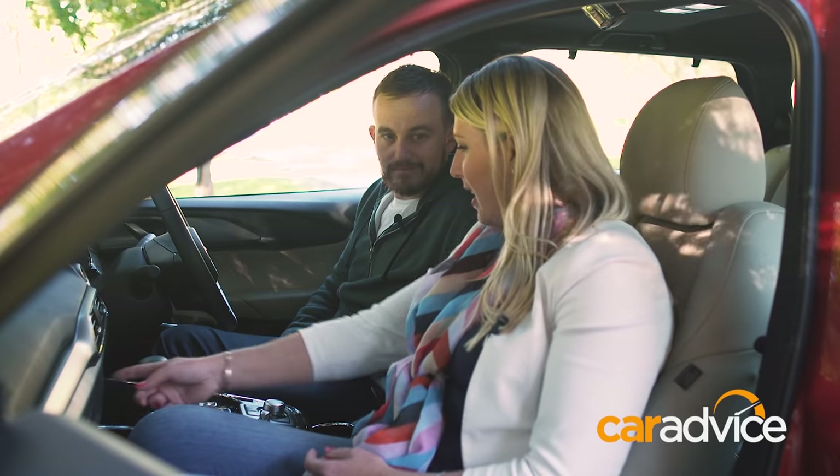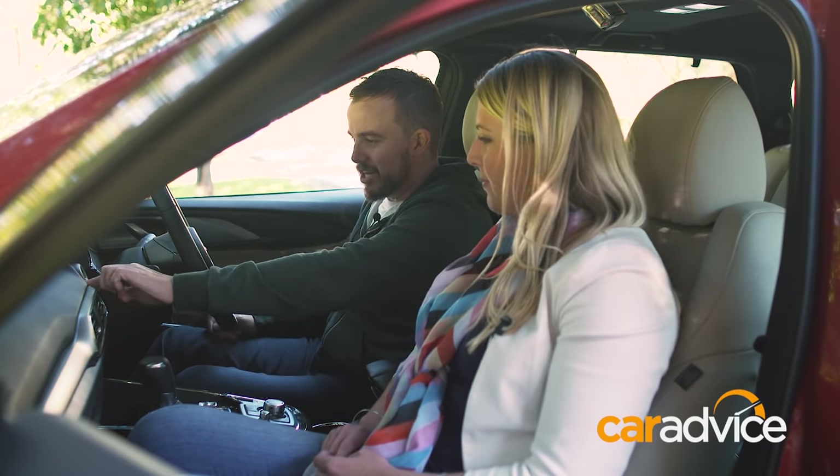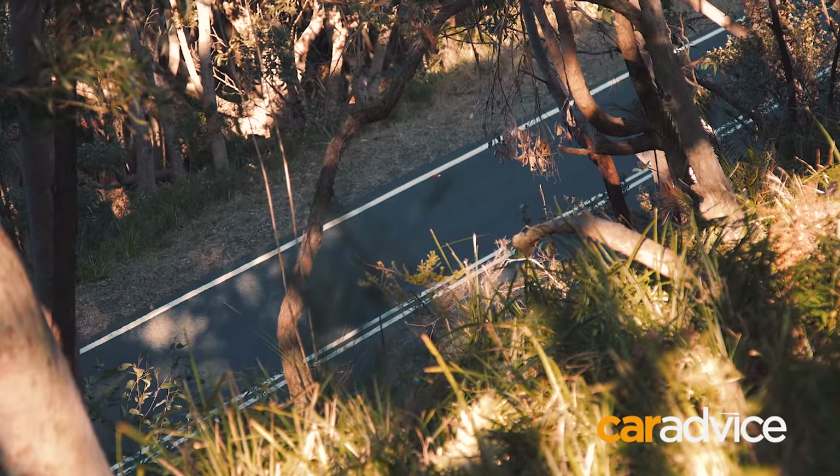In terms of seat features, the Mazda has no extra trims — seat heaters are nice, but there's no cooling. That's something buyers might have to weigh up.